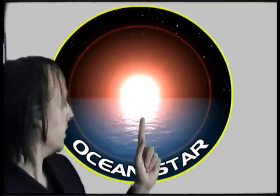A lot of this is going to be computer generated. As a natural factor, you can see behind me here we have the Ocean Star's emblem.